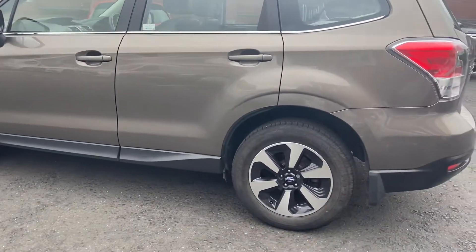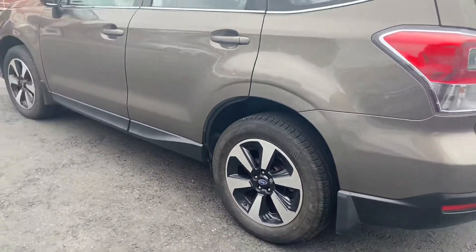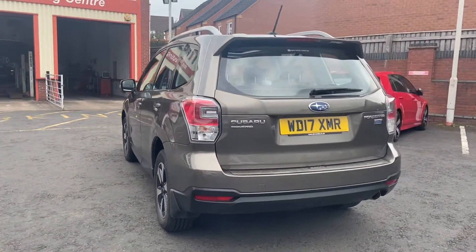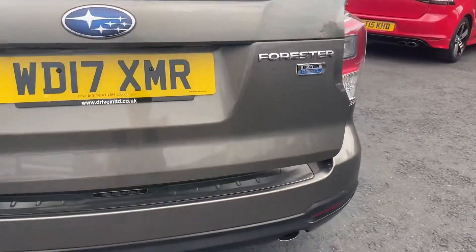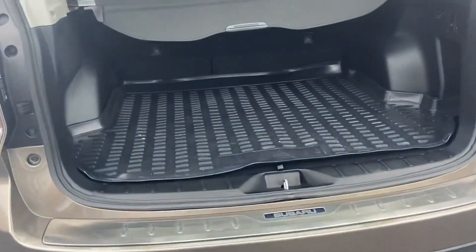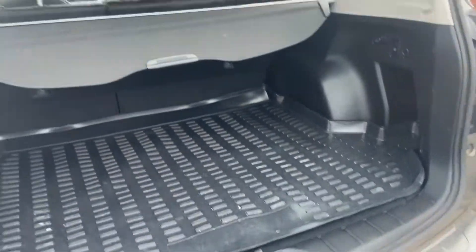It's in great condition with the 17-inch alloys. We have the power adjustable boot tray and the rear protection.